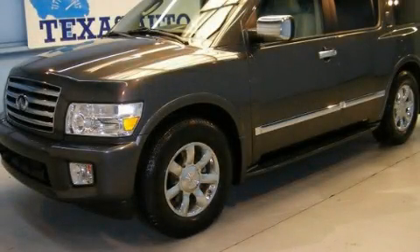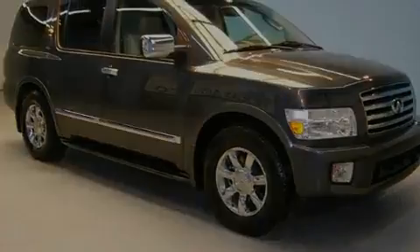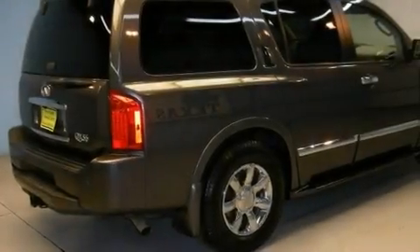This is a 2007 Infiniti QX56, a vehicle with safety, comfort, and space. It has a 5.6-liter 8-cylinder engine and an automatic transmission.